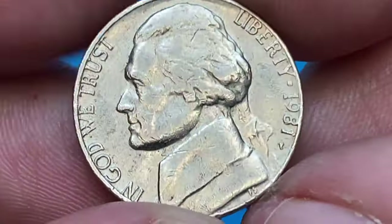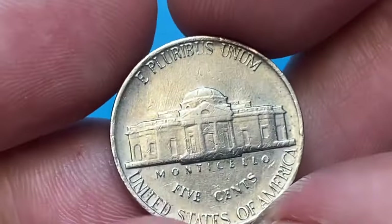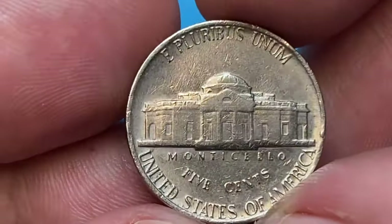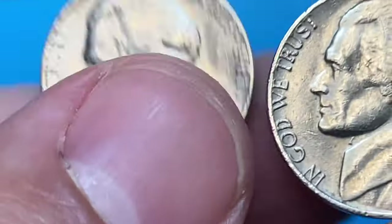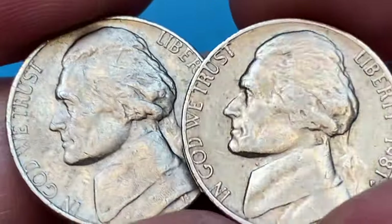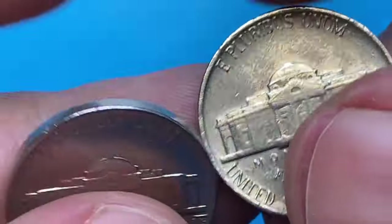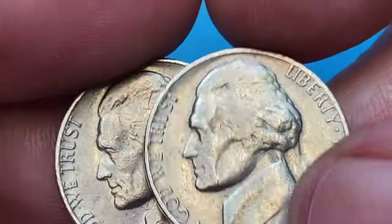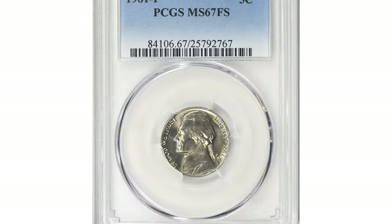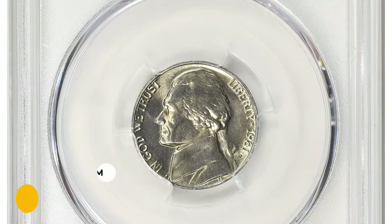Circulated specimens are easy to locate. Uncirculated gems become scarcer starting from MS-64 condition with full steps. The guiding price is $140 in MS-65 full steps, over $570 in MS-66, and $2,000 in MS-67 with the FS designation — $5,000 according to the PCGS price guide. One of the most valuable specimens was sold at GreatCollections auction: a superb gem in MS-67 condition with full Monticello steps fetched $4,500 with buyer's fee.